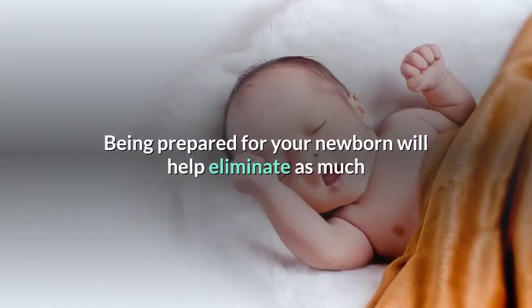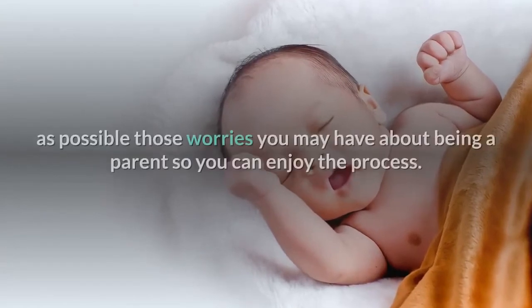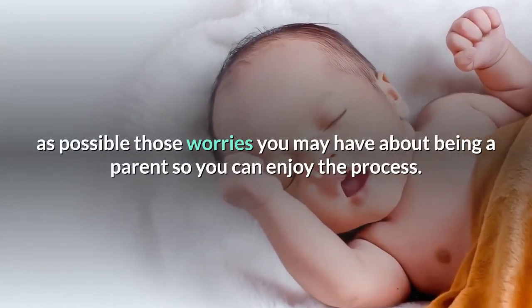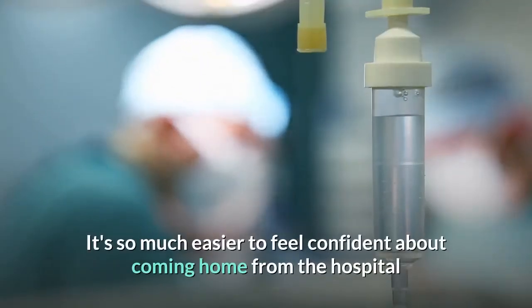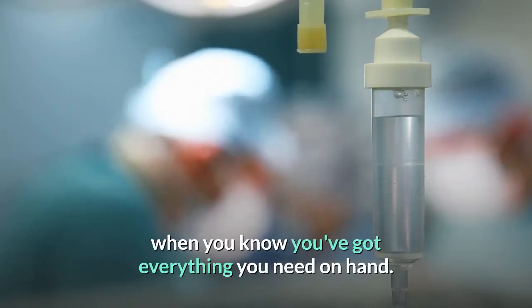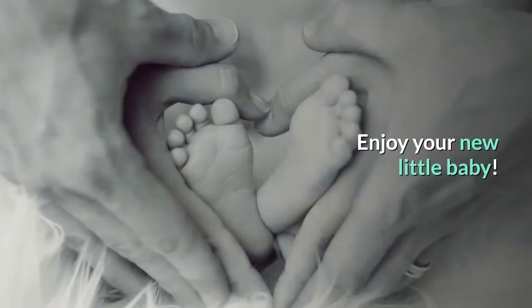Being prepared for your newborn will help eliminate as much as possible those worries you may have about being a parent so you can enjoy the process. It's so much easier to feel confident about coming home from the hospital when you know you've got everything you need on hand. Enjoy your new little baby.